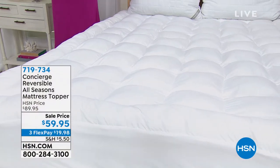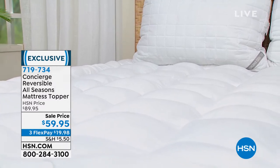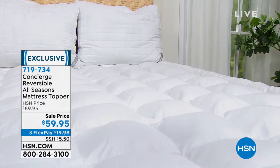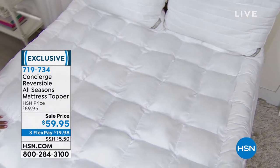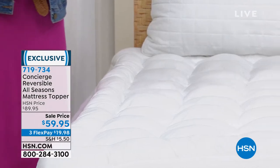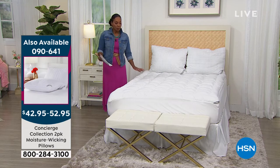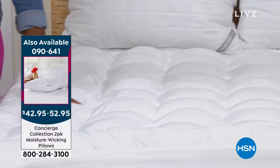Speaking of enjoying your bed — let's talk about the comfort of the bed, and that's where Concierge Collection comes in with the reversible all-seasons mattress topper. This mattress topper is reversible: one side is a 200 thread count microfiber side with Coolmax moisture-wicking technology built in. Think about the wicking technology you find in running gear and athletic wear — when you sweat, it pulls the moisture away from your skin.